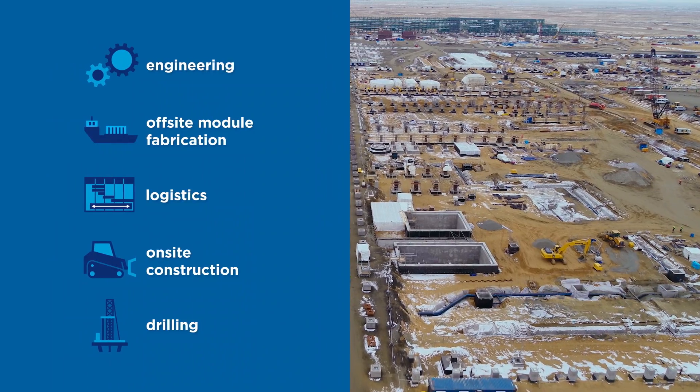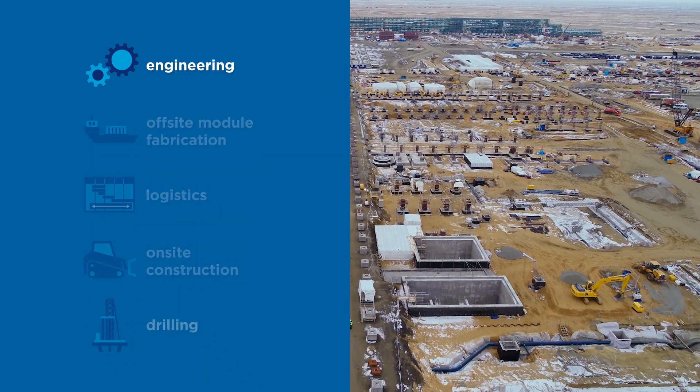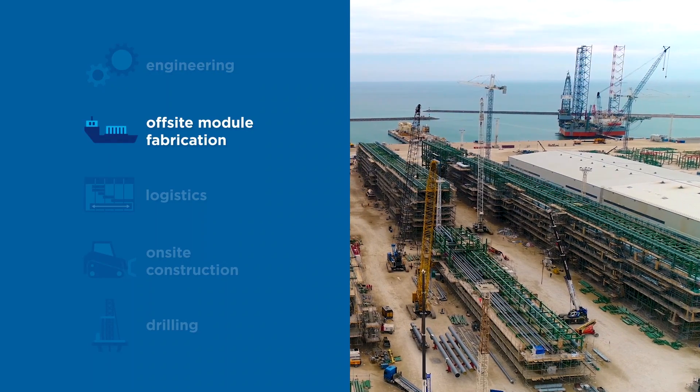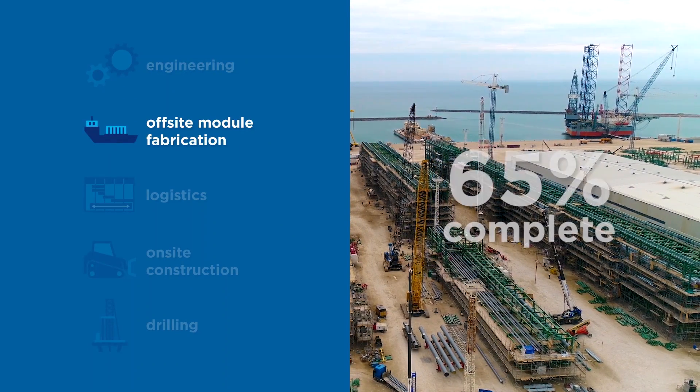The project has five phases that run concurrently. The engineering phase is 90% complete, and our off-site module fabrication phase is progressing well and is 65% complete.